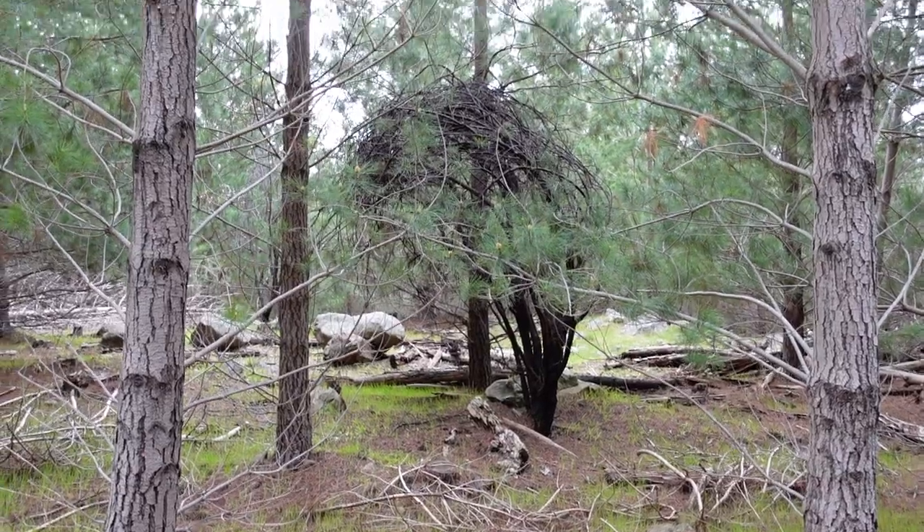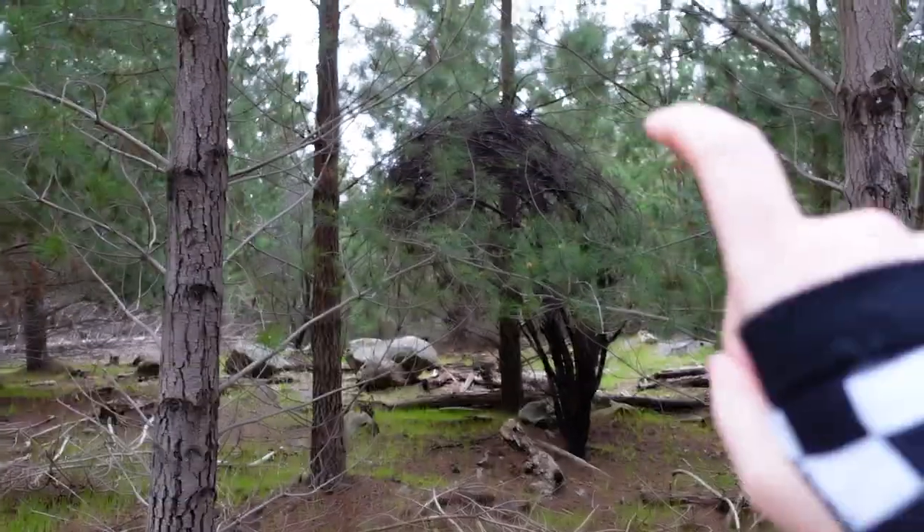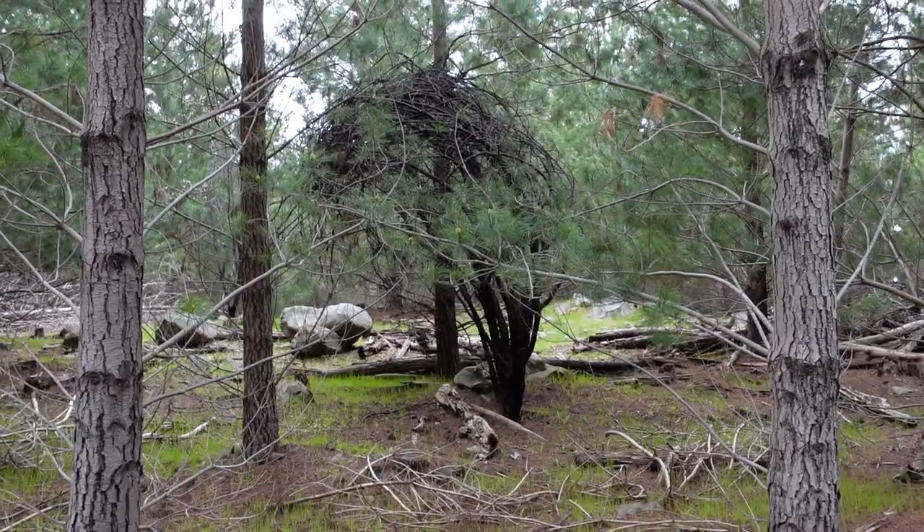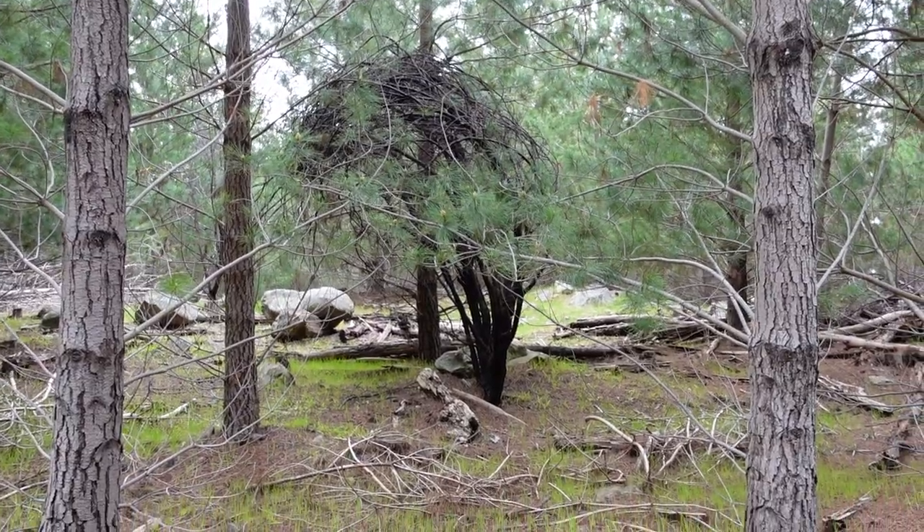It is just so pretty here. This path in particular with all the green — it's so beautiful. Look at this random black tree I found. Isn't it weird? It looks like it's burnt, but it's strange that none of the other trees around it are. How weird.